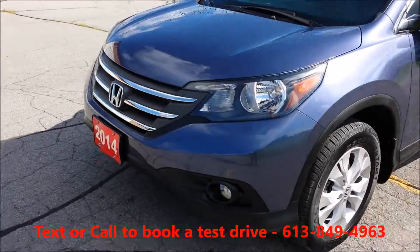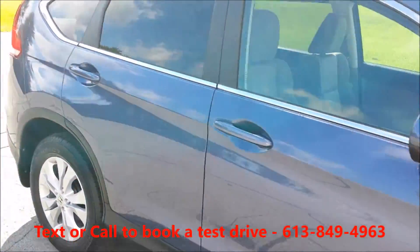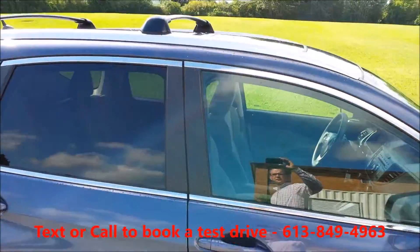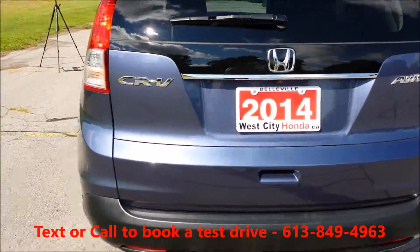I'll give you a quick walk through on this 2014 CR-V EX. Alloy rims, and we've added the roof rails and the crossbars, as well as an all-weather mat set on this.